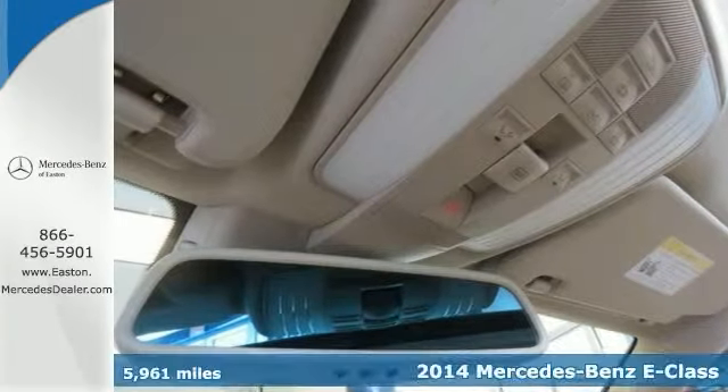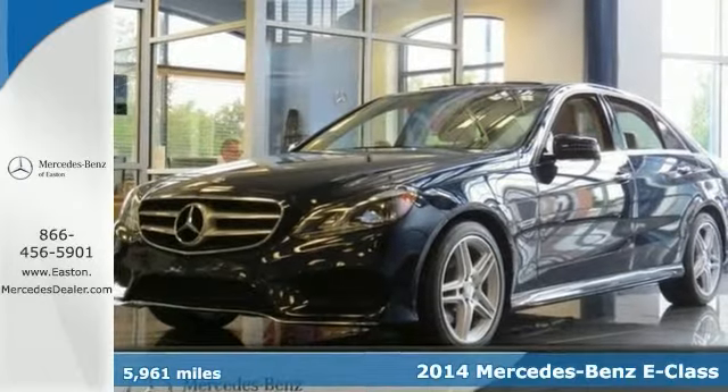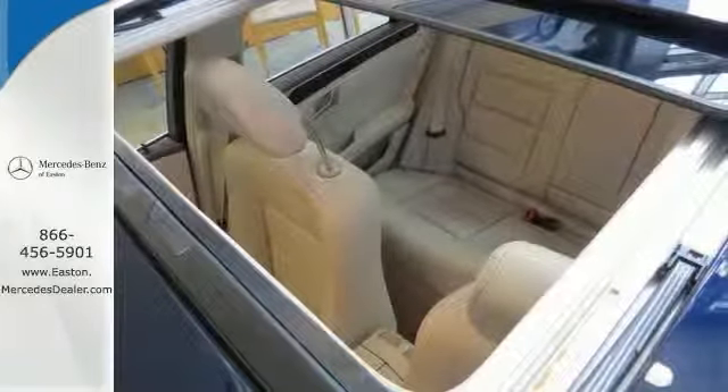Here's a 2014 Mercedes-Benz E350 4Matic. This all-wheel drive sedan is well optioned, including the P1 Premium 1 package and factory navigation.